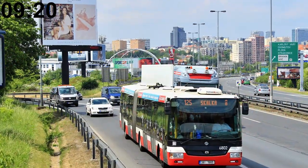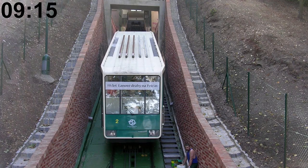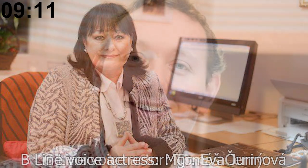The public transit system consists of 7 modes: bus, trolleybus, tram, train, metro, funicular, and boat. Each of the three metro lines has a different voice actor for the stop announcements.